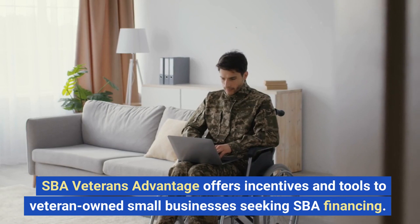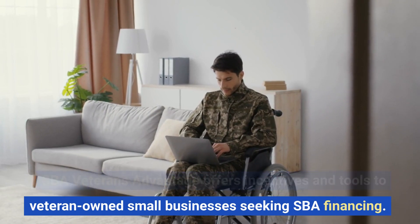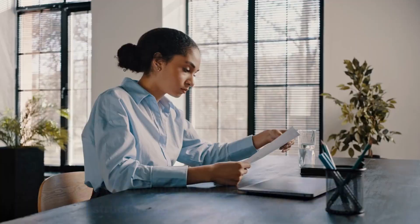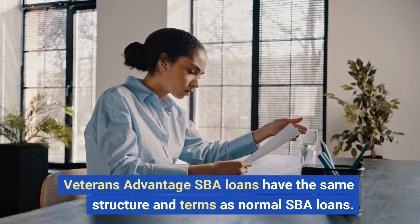SBA Veterans Advantage offers incentives and tools to veteran-owned small businesses seeking SBA financing. This program offers veterans loan fee waivers, cheaper interest rates, and specialized training and counseling. Veterans Advantage SBA loans have the same structure and terms as normal SBA loans.